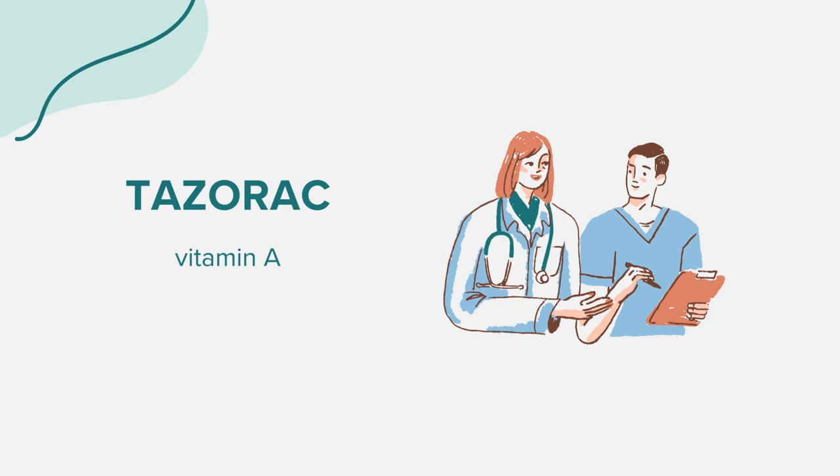Tazerac can lead to birth defects, so it's imperative not to use it if you're pregnant. Ensure you're using effective birth control to avoid pregnancy. If you become pregnant, cease using Tazerac immediately and inform your doctor. Also, be cautious as you might get sunburned more easily. It's advisable to avoid direct sunlight, tanning beds, and sunlamps. Ensure you're using sunscreen and wearing protective clothing and eyewear when outdoors.